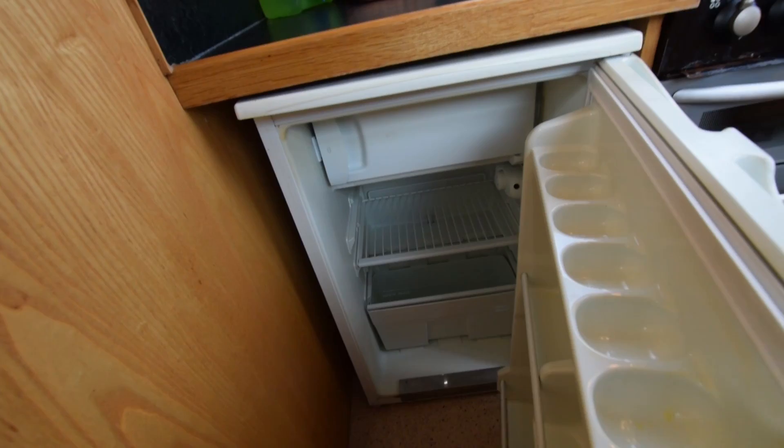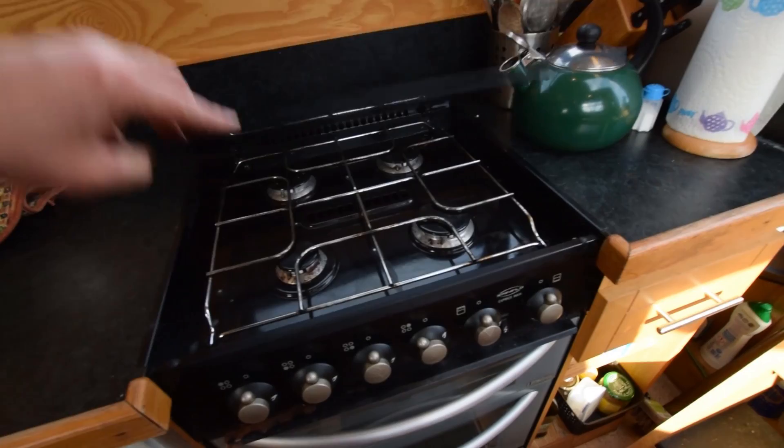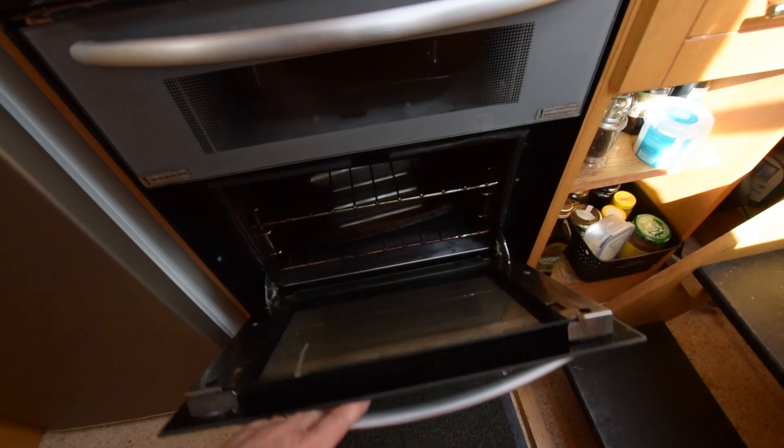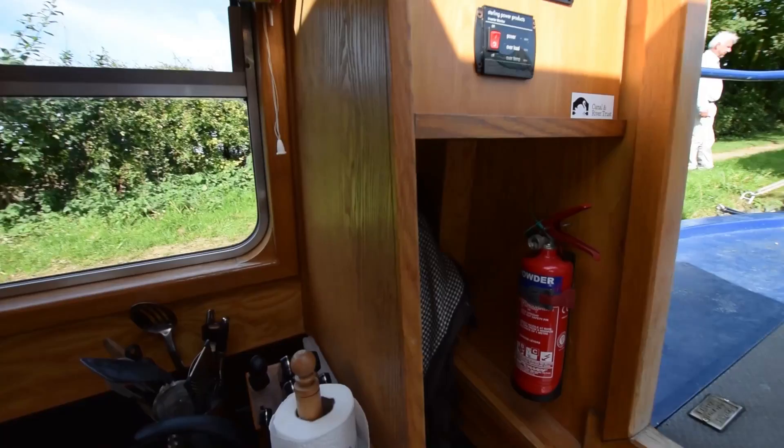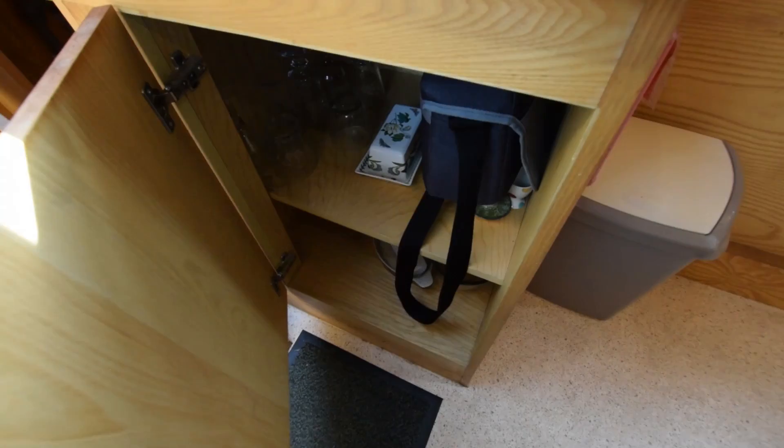Then the galley. 12-volt fridge — that's a Shoreline with an icebox in it. There's the cooker, that's a Thetford Spinflo Capri. Hanging slash wet locker here at the bottom of the steps on the starboard side. The sink's on the other side with storage under. There's an open cupboard there and a cupboard with a door here.